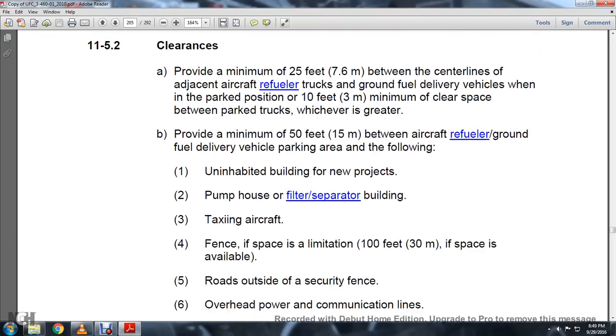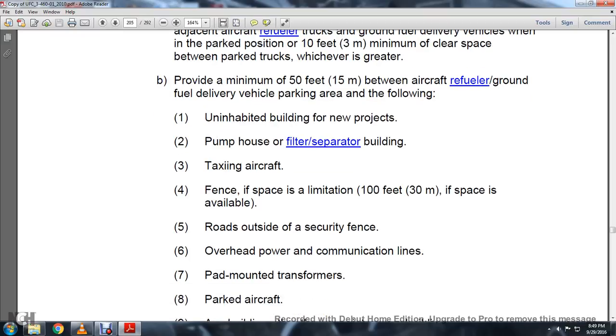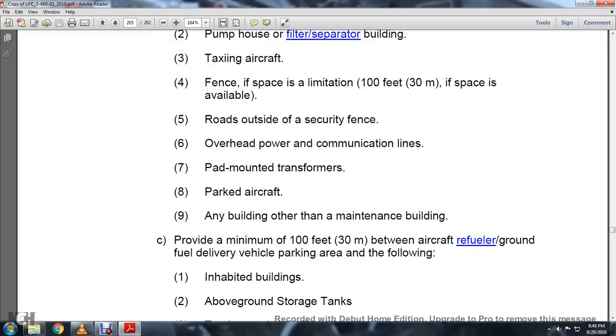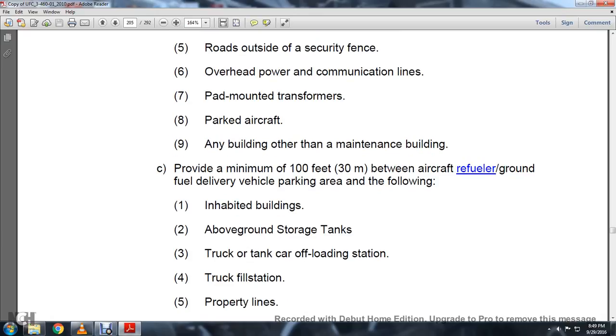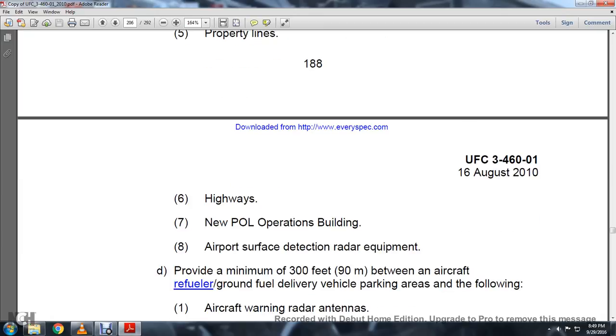Provide a minimum of 50 feet between the aircraft, the ground fuel delivery vehicle parking, and any area to allow uninhibited building access, new project pump houses, filter separator buildings, taxiing aircraft, fencing space limitations, 100 feet of space available, roads outside the security fence, overhead protection, communication lines, pad-mounted transformers, parked aircraft, and any maintenance building. Provide a minimum of 100 feet between the aircraft, ground fuel delivery vehicle parking area, and the following: inhabited buildings, above ground storage tanks, tanker truck offloading stations, truck fill stations, property lines, highways, new petroleum oil lubrication operation buildings, air support, and surface detection radar equipment.